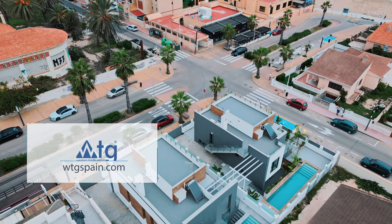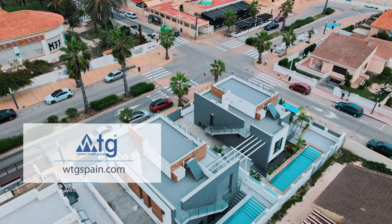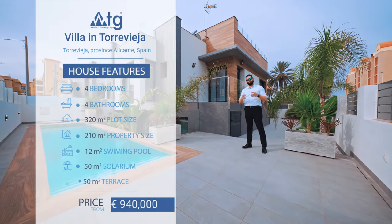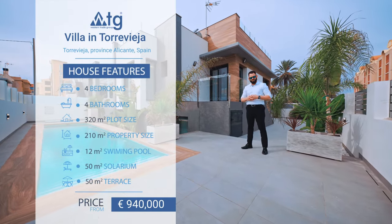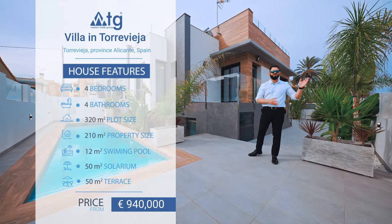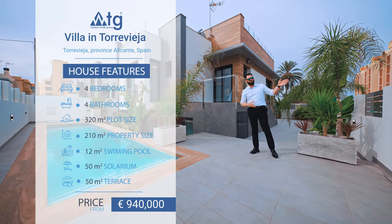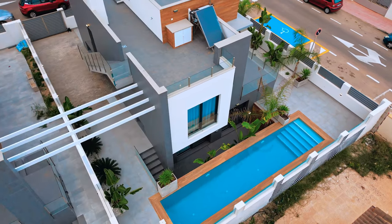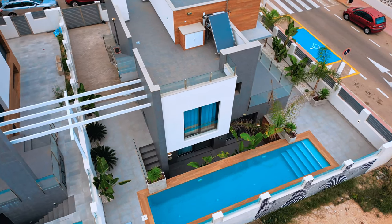Welcome to WTGSpain.com. Today we're presenting a beautiful and astonishing villa that features four bedrooms and four bathrooms. It's located in the city of Torrevieja in La Mata, only 50 meters away from the beach, with a big private pool, huge solarium on top, basement, big terrace, parking space, and much more.